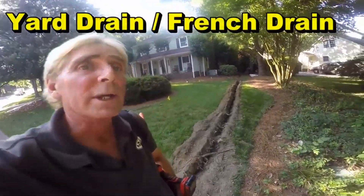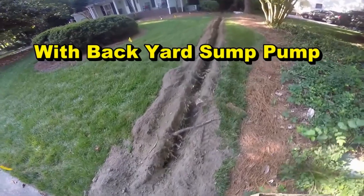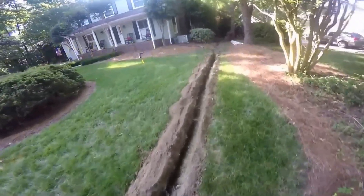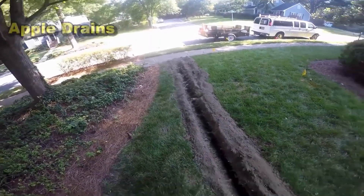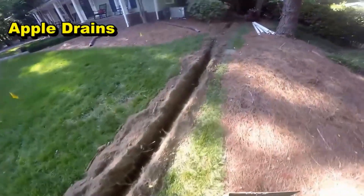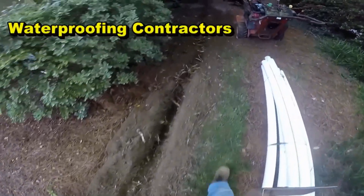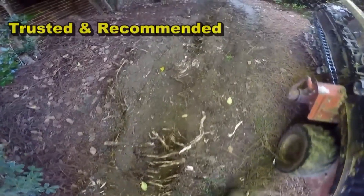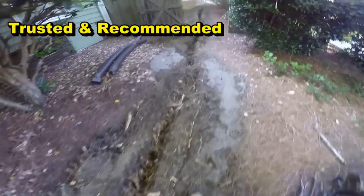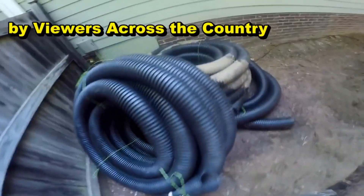Chuck here with Apple Drains. Yesterday we started a pretty large yard drain that comes from around the back. You can see we've got a lot of the trenching done here. The line is going to end here at the sidewalk with a pop-up. We've got a lot of tree roots in here, and from this little section they're going to have to chop that with the axe. You can see all these roots down here that the trencher just can't cut — they're just too many.